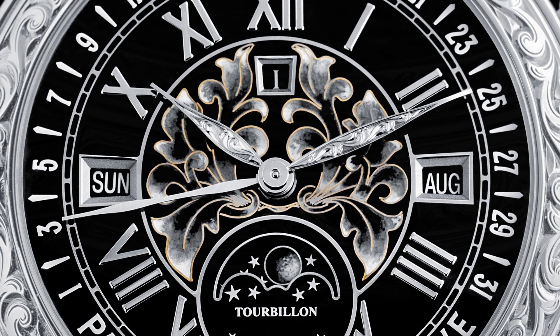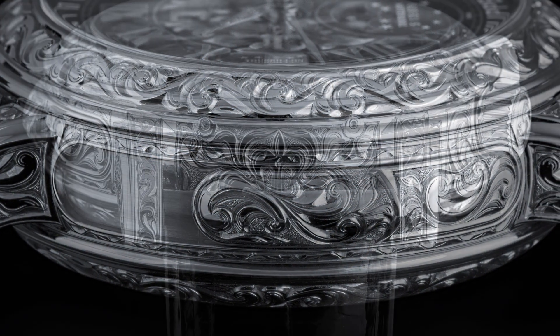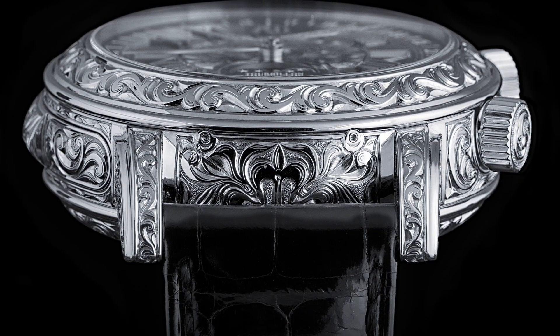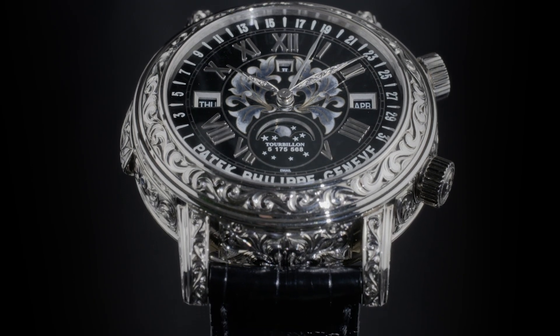Minute repeater, tourbillon, perpetual retrograde calendar, starscape, and moon indications within its case — these are important innovations that have evolved and stood the test of time and purpose, all coming together in one place under two dials.